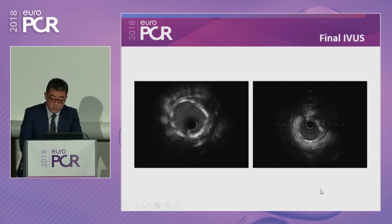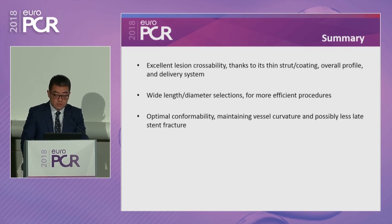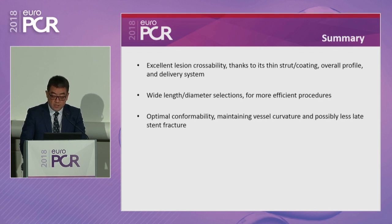The IVUS pullback from the OM distally also showed very good apposition and expansion of the stent in a segment of very tortuous and heavily calcified coronary artery. The clinical course: the procedure was 65 minutes with minimal contrast and acceptable radiation exposure. The patient was discharged the next day; angina improved significantly to functional class 0-1. ORSIRO provides excellent lesion crossability thanks to thin strut and low crossing profile, wide length and diameter selection, optimal conformability maintaining vessel curvature, and potentially less late stent fracture due to device flexibility.